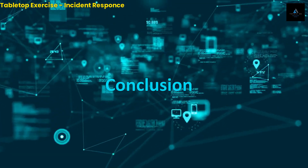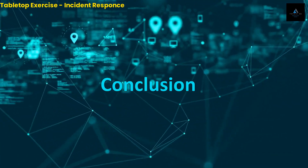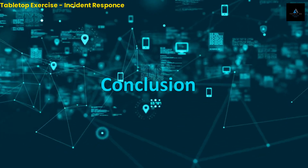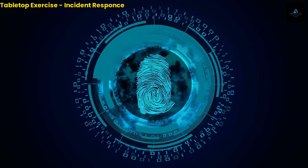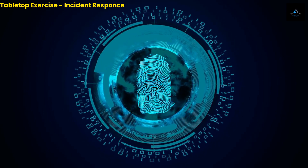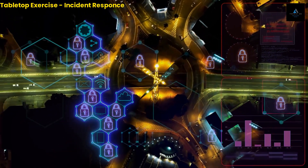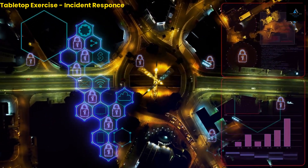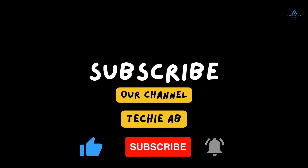In conclusion, tabletop exercises are a valuable tool for organizations looking to test and improve their incident response plan for a cyber attack. It's an effective way to identify gaps and weaknesses in the plan and improve coordination and communication among participants. Don't wait until it's too late — start planning your next tabletop exercise today. Thanks for watching; please hit like and subscribe if you liked the content.